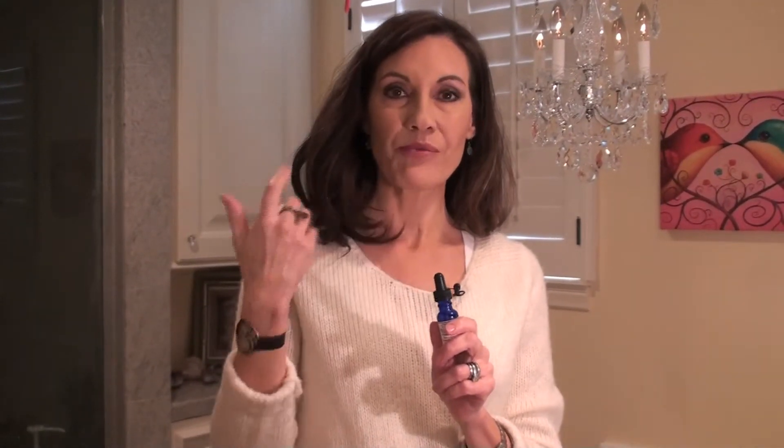It helps to both clean and moisturize your eye. What's recommended is just a drop or two in each eye in the morning when you get up and right before bed. It keeps your eye really healthy, and healthy is beautiful. Check it out at DharmaSmart.com.